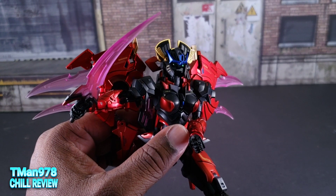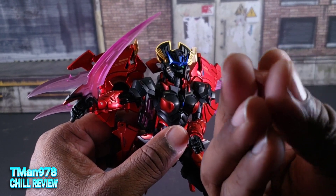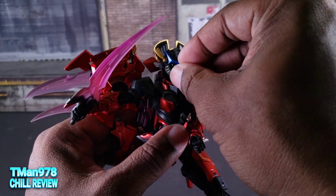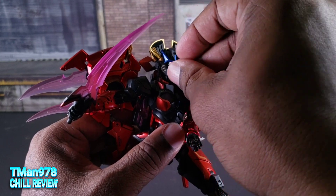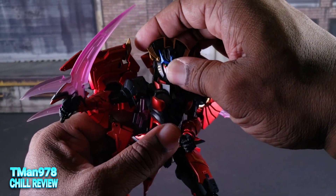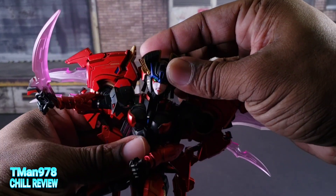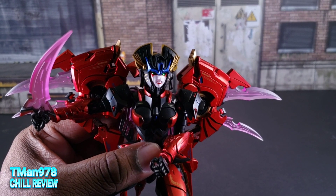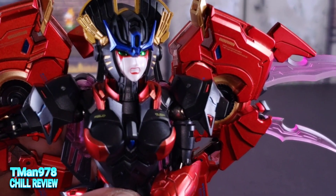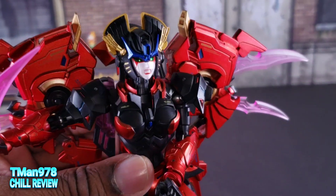The face pulls off at the bottom — you just pull it off. There's a little rectangular plug hole in the back; you basically put it over top of that and squish, and now she has her new face on. This one is her more angry war face. That's cool.